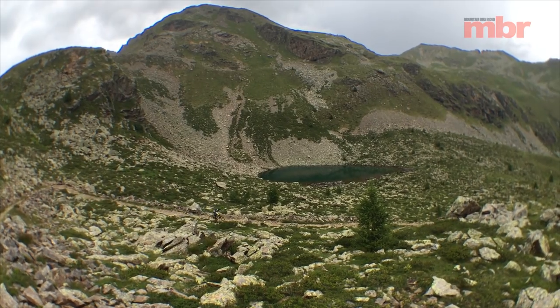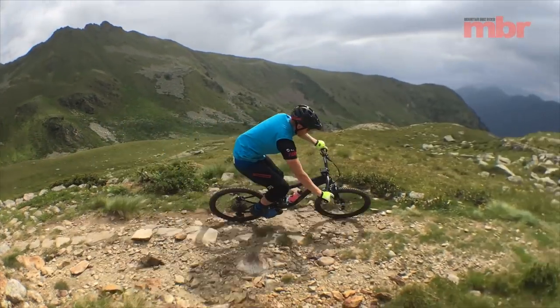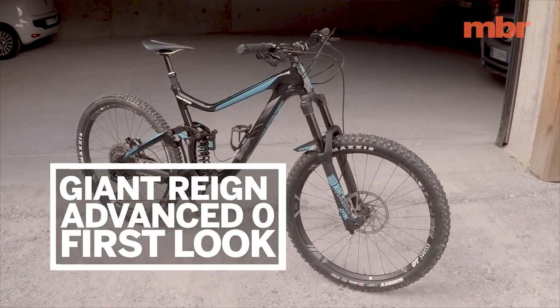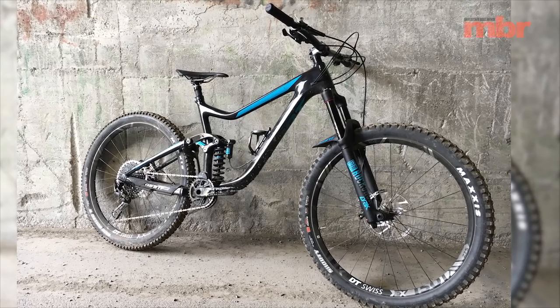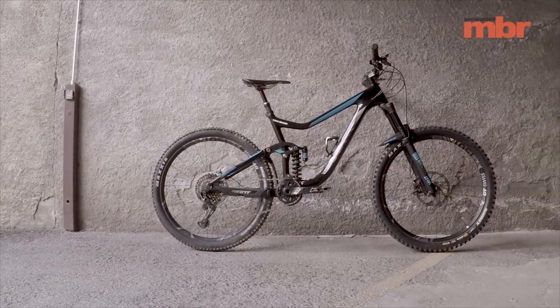As two-time winner of our enduro bike test, the Giant Reign has a proven track record. So rather than hit the reset button and risk losing all of that valuable data, Giant has simply updated the Reign for 2018. Make no mistake though, this is a brand new bike.